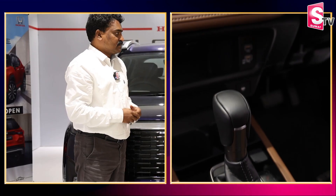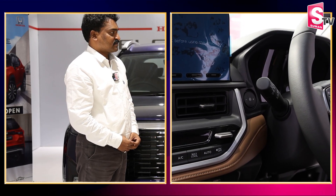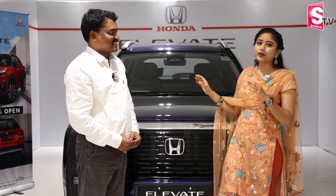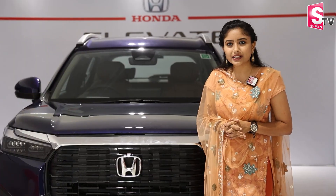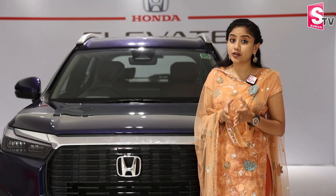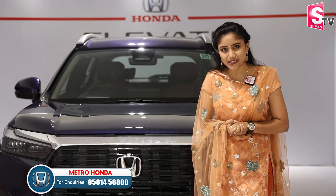Thank you, Srinivasgaru — you gave a very clear explanation covering safety features, ground clearance, and pricing. Deliveries have already started. If you want to book a Honda Elevate, you should go on a priority basis — expect around 3 to 4 months for delivery. For any further details on safety, ADAS technology, or the anti-collision system, please contact us using the numbers at the bottom. Thank you.